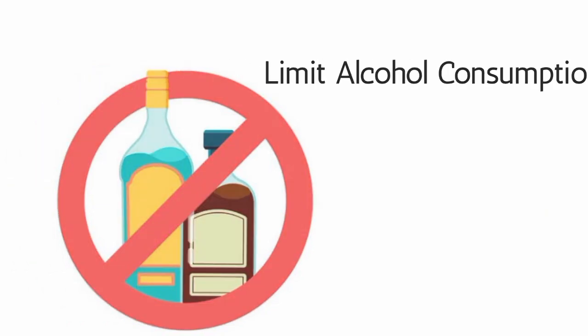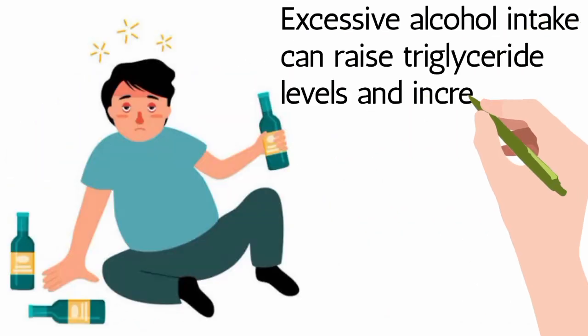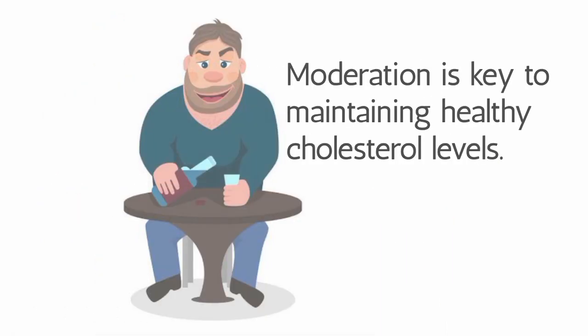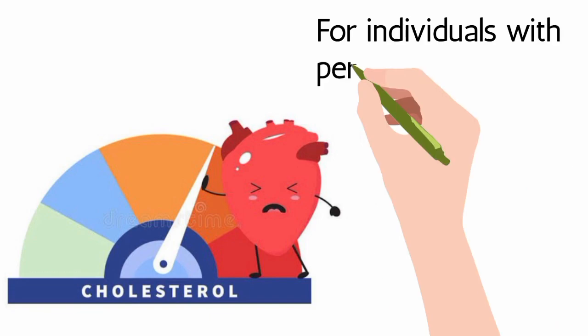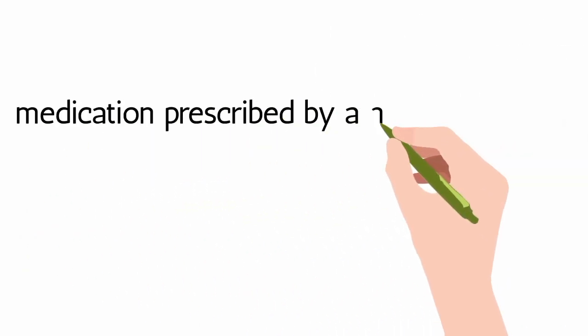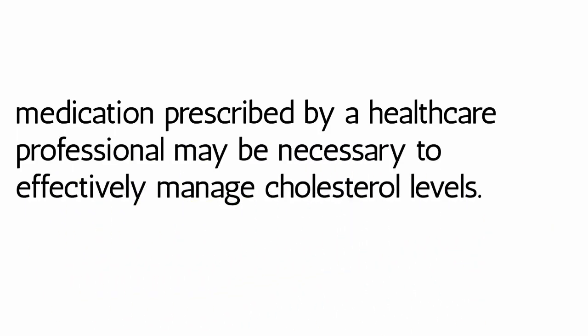Limit Alcohol Consumption: Excessive alcohol intake can raise triglyceride levels and increase the risk of high cholesterol. Moderation is key to maintaining healthy cholesterol levels. Medication Management: For individuals with persistently high cholesterol levels, medication prescribed by a healthcare professional may be necessary to effectively manage cholesterol levels.